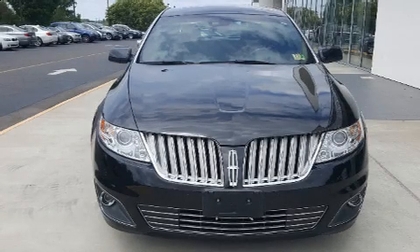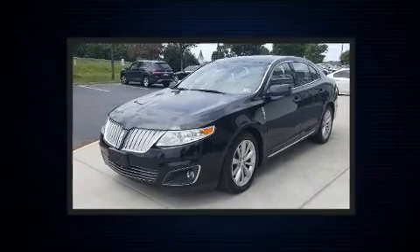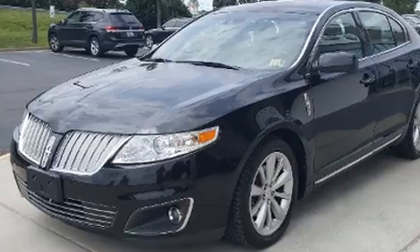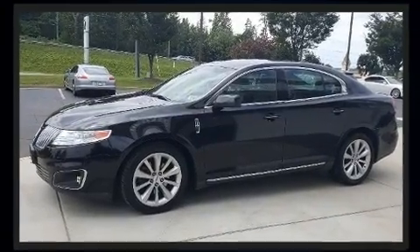Outstanding design defines the 2009 Lincoln MKS. This four-door, five-passenger sedan provides exceptional value. It features an automatic transmission, front-wheel drive, and a refined six-cylinder engine.